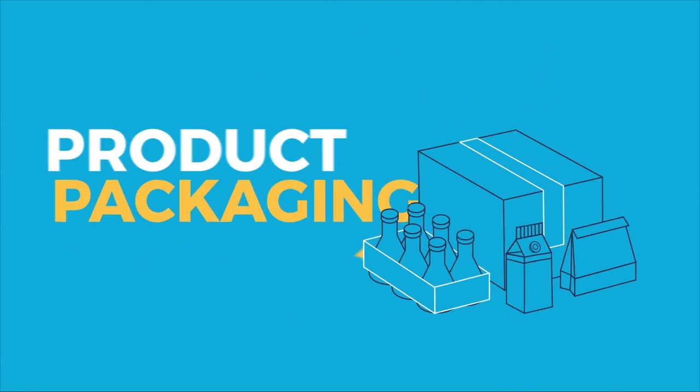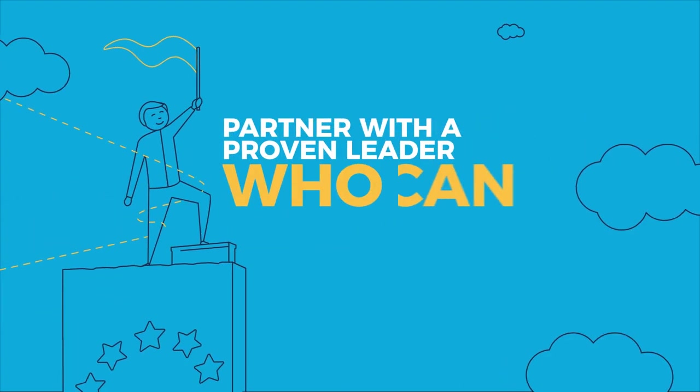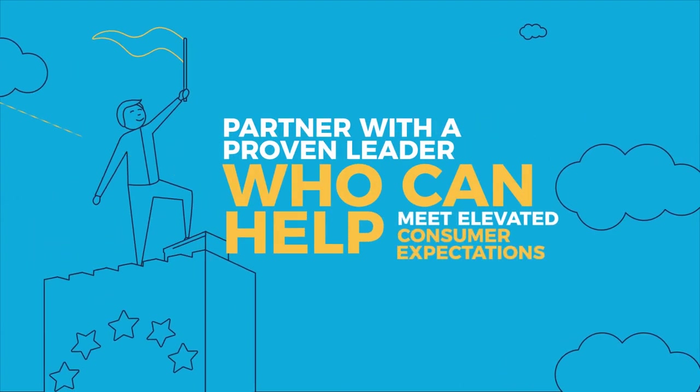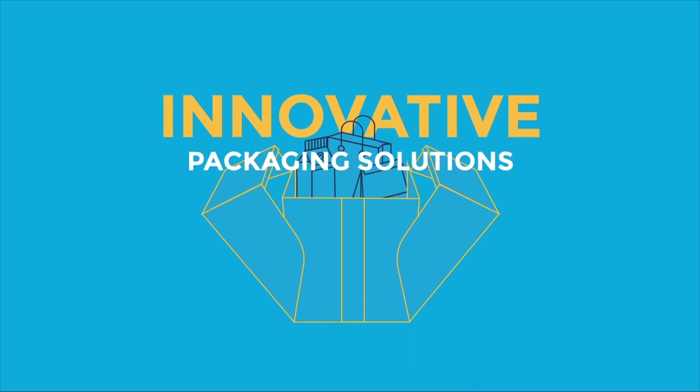Product packaging can be the difference between a disappointed customer and a loyal advocate. So partner with a proven leader who can help you meet elevated consumer expectations with innovative packaging solutions spanning virtually any format imaginable.